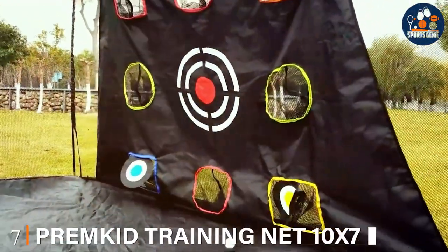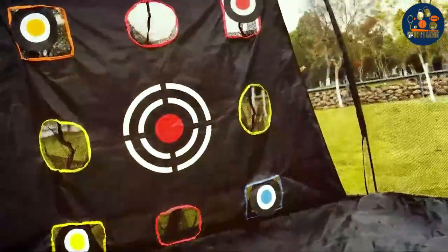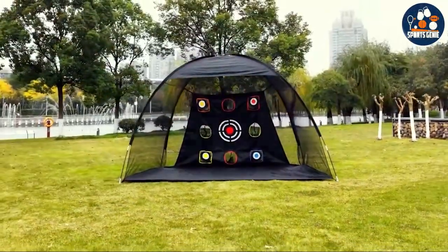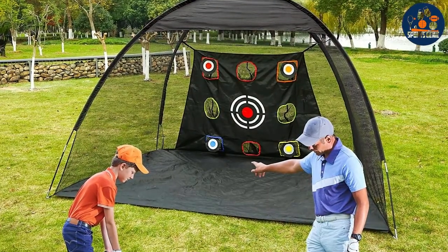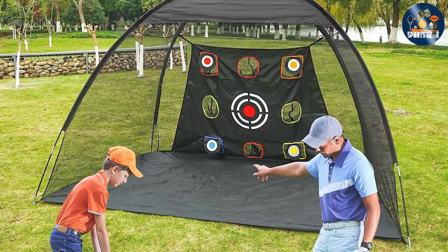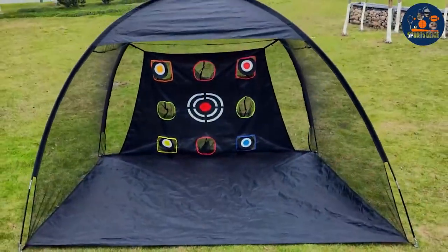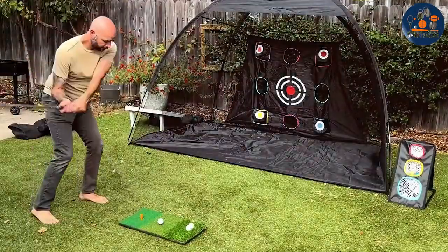Last but certainly not least, at number seven, we have the Prem Kid Training Net, a testament to what can be achieved when design meets functionality. Boasting dimensions of 10x7, this net offers a spacious area for a diverse range of golf shots, mirroring the SASRL in its ambition to provide an all-encompassing practice experience. The Prem Kid Training Net distinguishes itself through its meticulous construction, utilizing superior materials that promise both resilience and performance longevity.